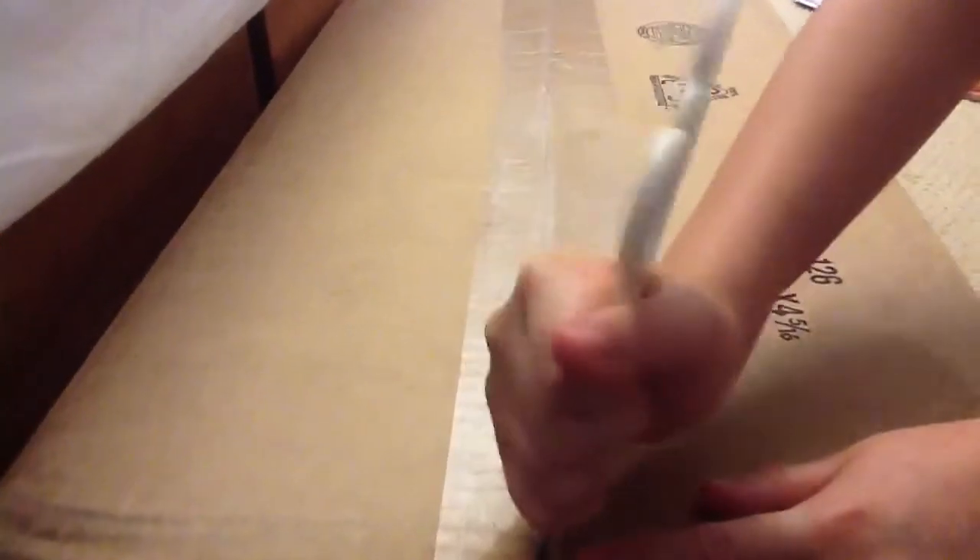It's a hard package to open. I'm just going to skip this for you. Okay.